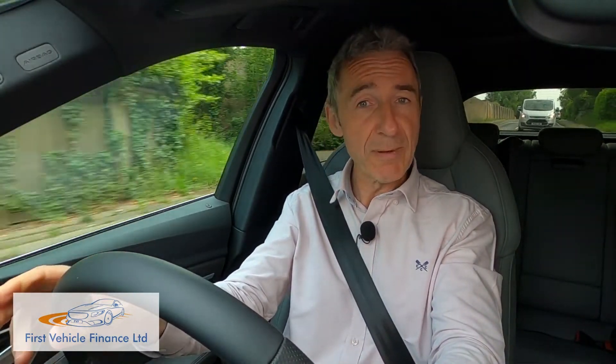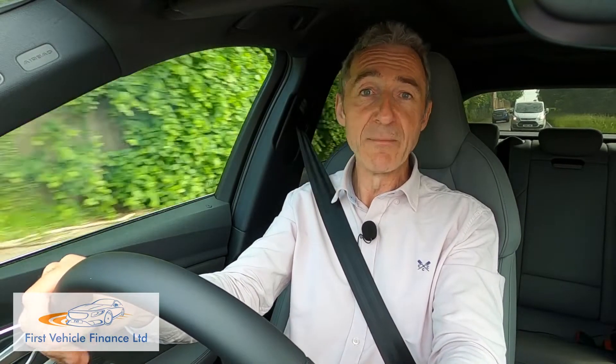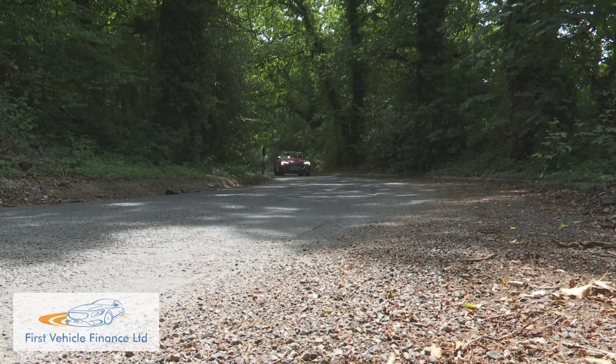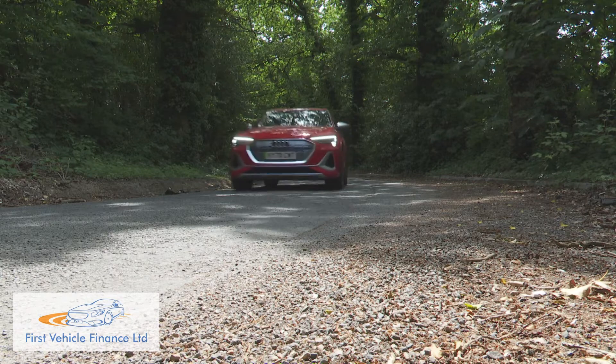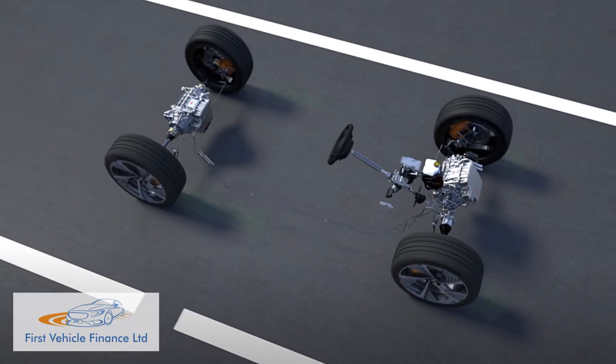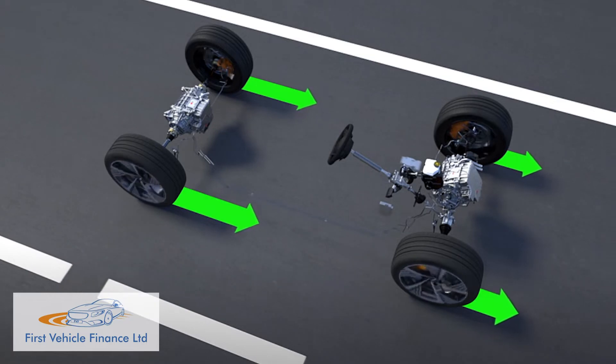Which means that, as with that body shape, there are two battery options: the base 50 variant using a 71 kWh power pack, and the more popular 55 derivative which features the bigger 95 kWh battery. Either way, with these two models, your battery of choice powers two electronically linked asynchronous motors, one on each axle. This in turn creates an electrified interpretation of Audi's quattro AWD system.